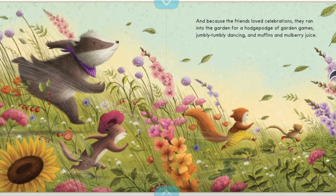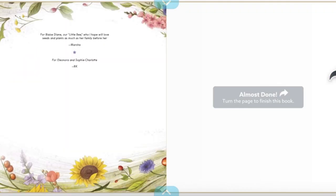And because the friends loved celebrations, they ran into the garden for a hodgepodge of garden games, jumbly-tumbly dancing, and muffins, and mulberry juice. In the end, Badger got his perfect garden after all.